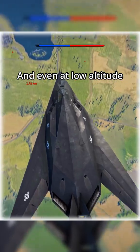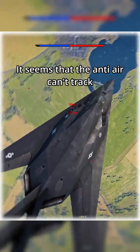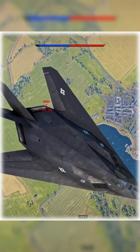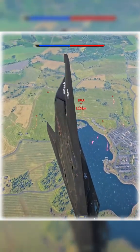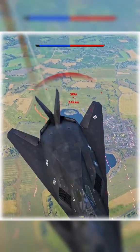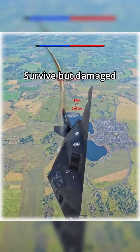Even at low altitude, it seems that the anti-air can't track the F-117. At least from the front — the rear aspect seems easier to track. Survived, but damaged.